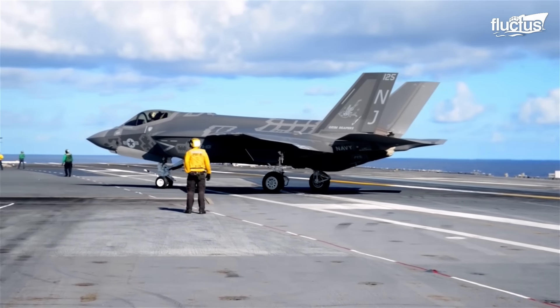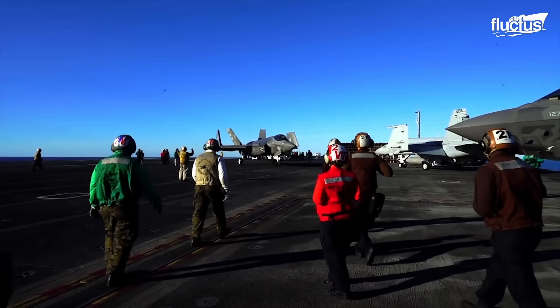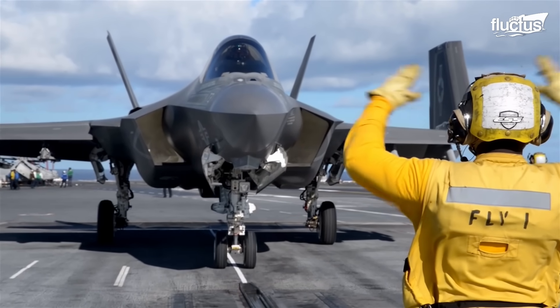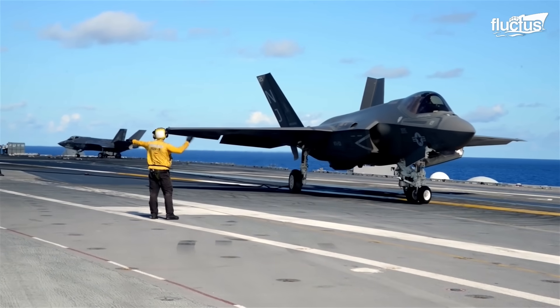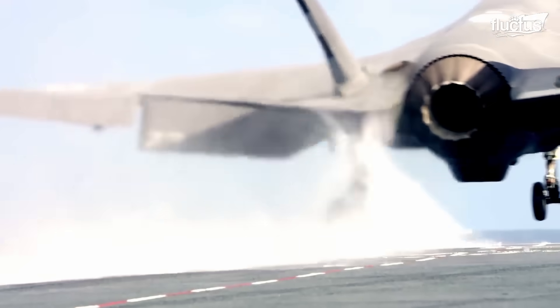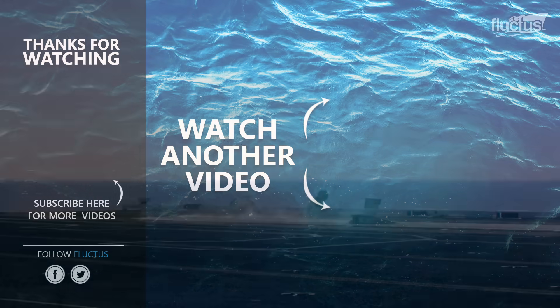The operational success of the F-35C aircraft on aircraft carriers depends not only on its advanced technology, but also on the dedication and expertise of the flight deck crew. From transporting the jet to the flight deck to providing insights to the pilot until takeoff, the flight deck crew plays a vital role in effective and safe flight operations on ships. That's the end of this video. Make sure to subscribe to this channel so you don't miss any of our new content.